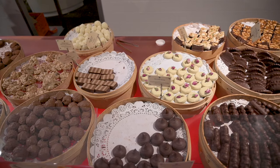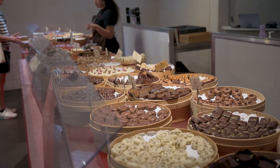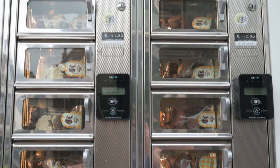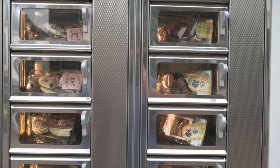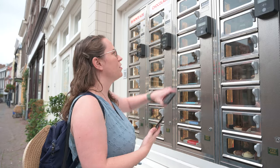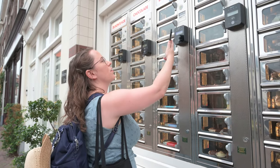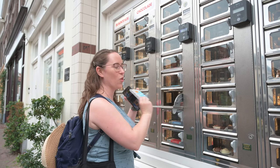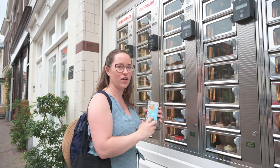I just found the coolest thing — have you heard of Febo in Amsterdam, where people go get late-night snacks and tap their card and food comes out of the wall? This is the same idea but for chocolate. We just did the tour inside and now I'm going to get a bar of chocolate from a vending wall outside. You hit a button to start, pay with your phone, and pick one. We're going for the gin chocolate because it's local gin as well — we just got chocolate from a wall!